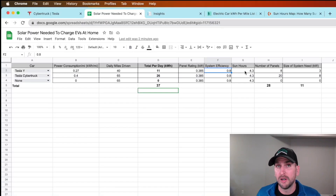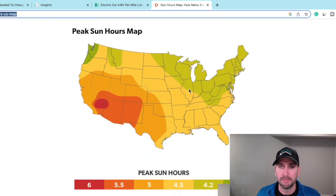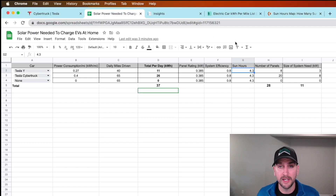Then there are sun hours. Depending on where you're at in the country, it could be as good as six hours if you're in Arizona or Southern California. In my area, when I look at this map, I'm right in the middle of 4.2 to 4.5 — that's why I'm using 4.3 for my home for how many sun hours I'm going to have.